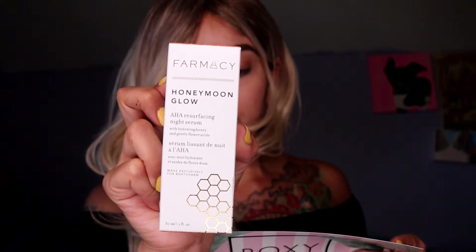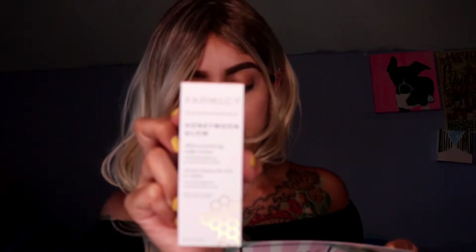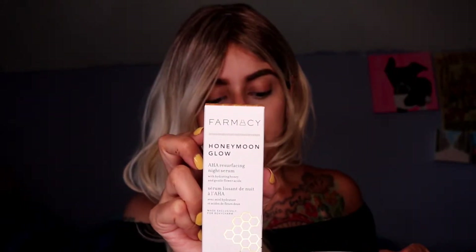The next thing in here is this Pharmacy Honeymoon Glow AHA Resurfacing Night Serum with Hydrating Honey and Gentle Flower Acids. This is retailed at $58. It is a 3-in-1 night serum that resurfaces, hydrates, and clarifies dull skin while you sleep, formulated with 14%. You'll get a youthful-looking, smooth complexion as the look of pores, fine lines, and wrinkles are reduced. It's like a little cream — very hydrating. My hand was really dry and I put it on, and you can tell where it was on because it's not dry anymore.